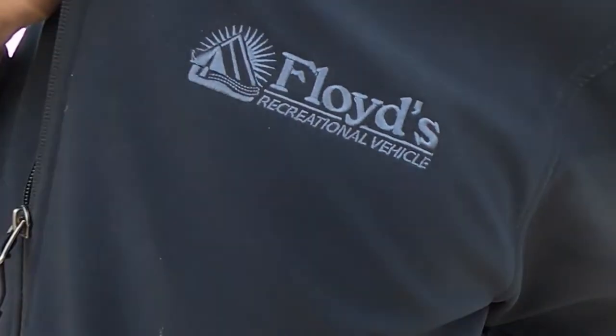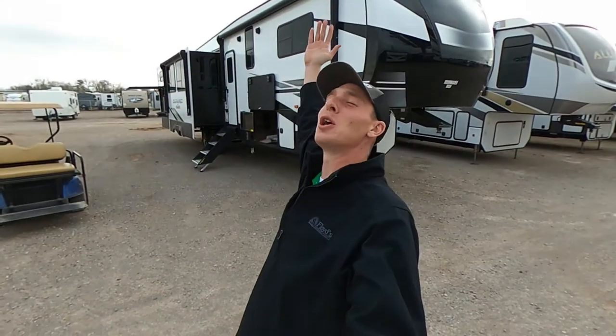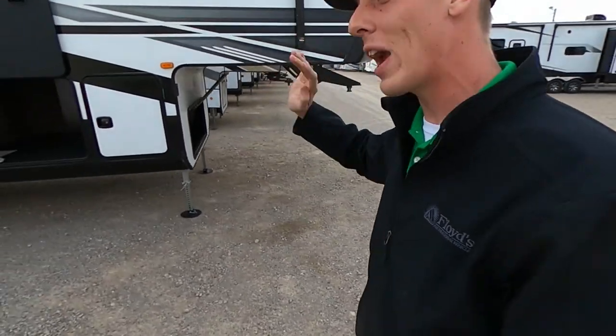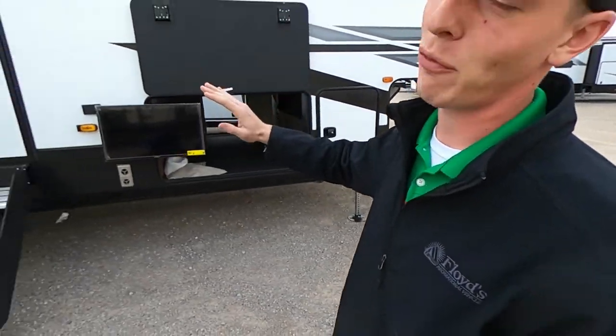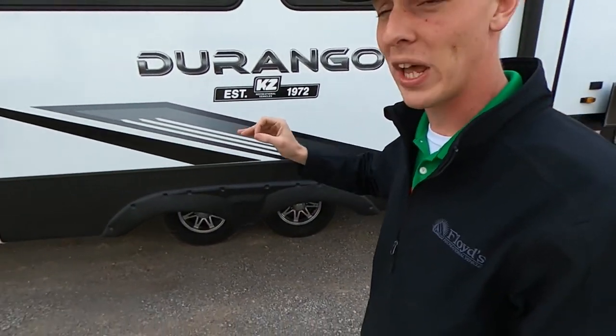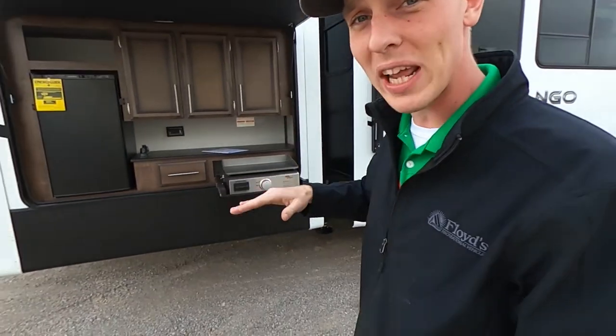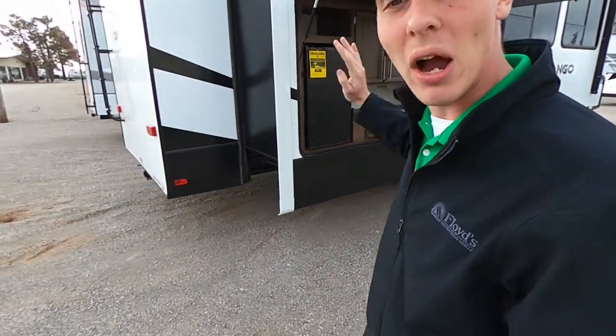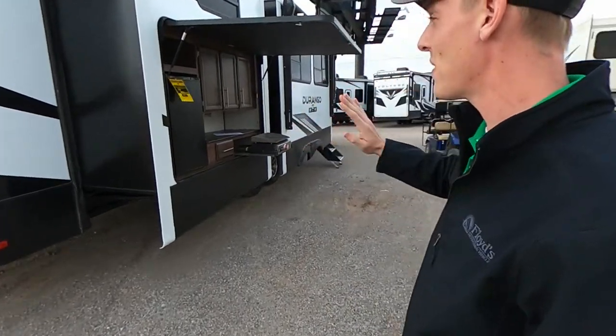What is going on everybody? It's Hayes Carlson coming back at you over at Floyd's RV in beautiful Norman, Oklahoma. Today we're going to be talking about this Durango 348BHF — we just got this thing in yesterday. It's a very cool floor plan. If you guys have a big family trying to take everybody out there camping, this is it, because we have the biggest bunkhouse that I've seen thus far on a fifth wheel.